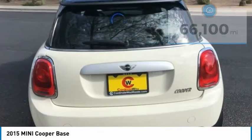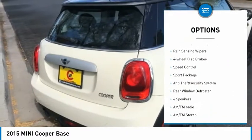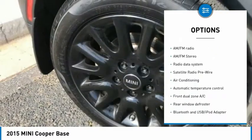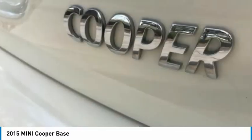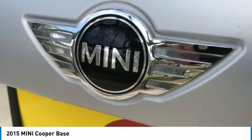Here are some of this vehicle's great options: electronic stability control, brake assist, traction control, remote keyless entry, rain sensing wipers, four-wheel disc brakes, speed control, sport package, anti-theft security system, and rear window defroster.